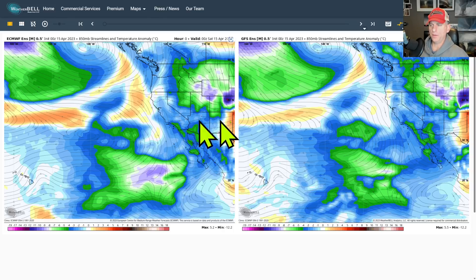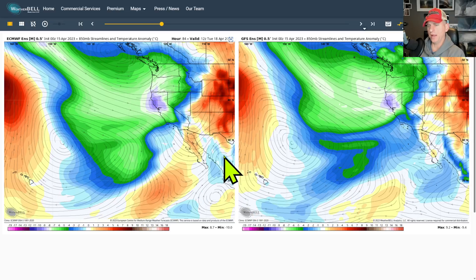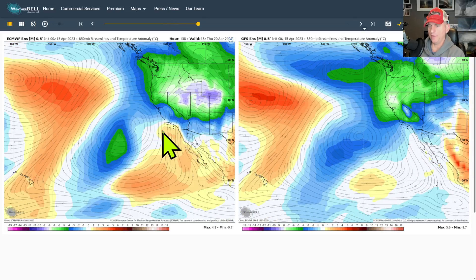Looking here — this is the European on the left, GFS on the right, showing California, Hawaii, and the Pacific Ocean at 5,000 feet. You can see a bit of a warm up ahead of this system, and then the cool air settles down across the state and much of the west coast of North America. Good agreement between the GFS and the European — this would be about Tuesday afternoon across the state.